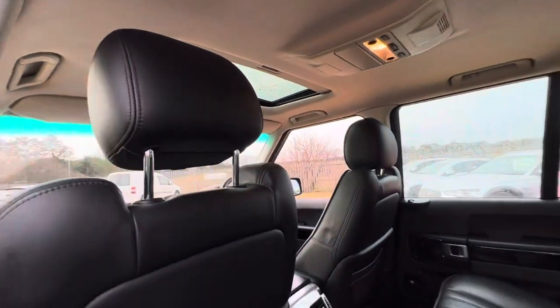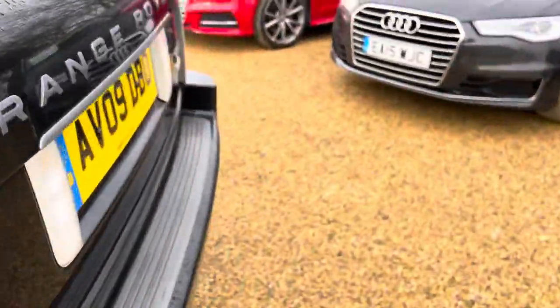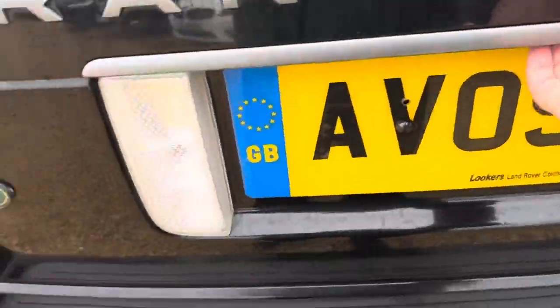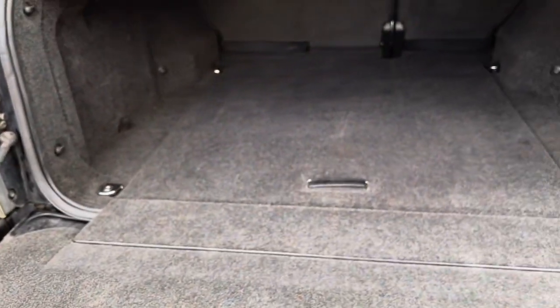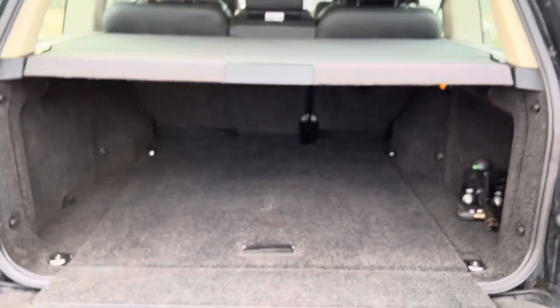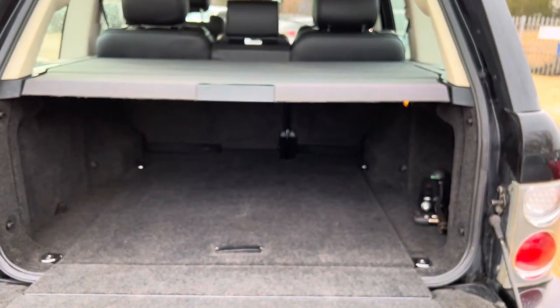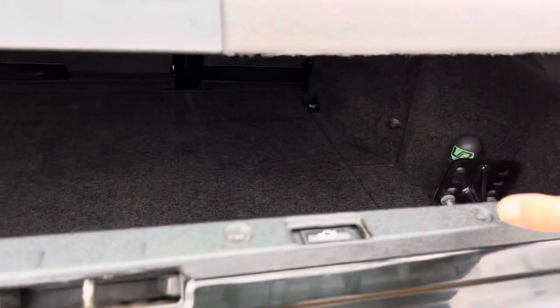You also get the sunroof at the front with a tilt and slide function, which really does brighten up the interior. Going around the back, you've got the split tailgate — there we go — and it gives you great access into the boot. The boot space itself is very good. You get a full parcel shelf with this car and a tow bar fitted there as well.